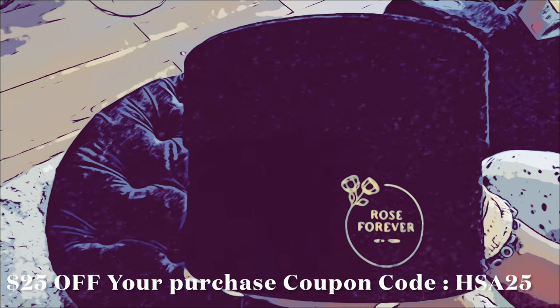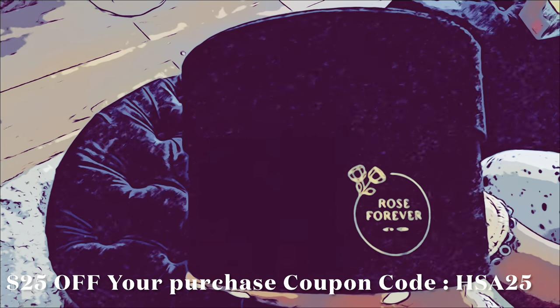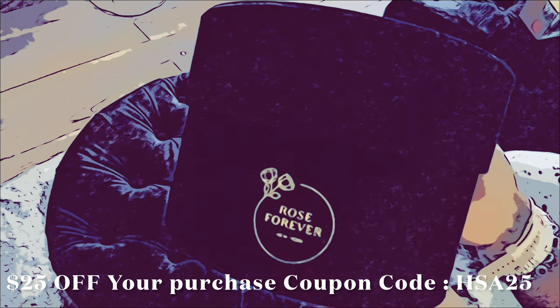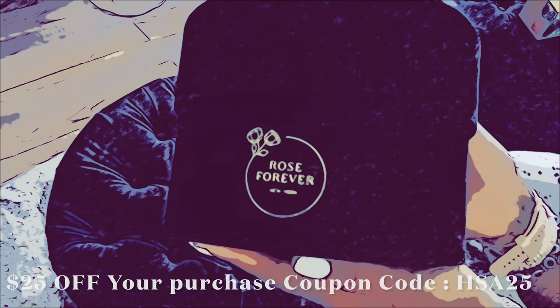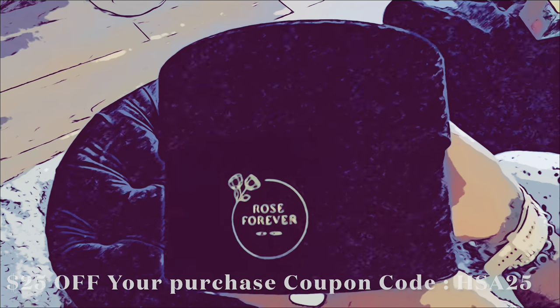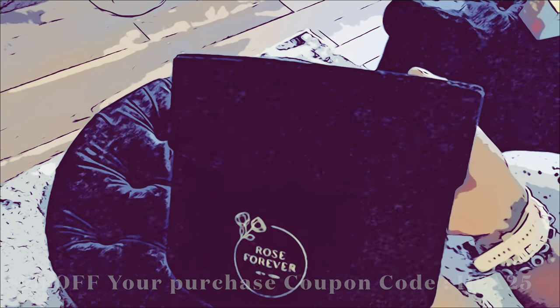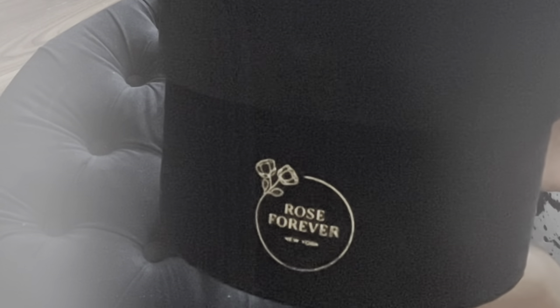So if you guys are looking to buy something for someone else, for yourself, or just looking for a touch of different decor, then this is it. They've been around since 2019 and their goal was to design luxurious rose boxes that last over a year. No work is needed — they last a year and come in different colors: violet, purple, black, royal blue, and more. There are so many options, including acrylic boxes with roses. The coupon code is HSA25 to get $25 off your purchase, and it will be in the description box below.